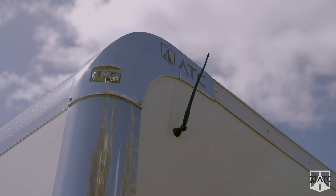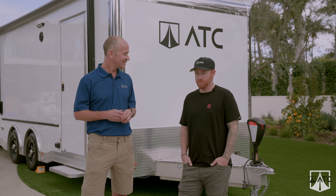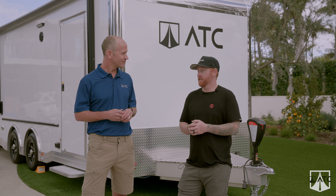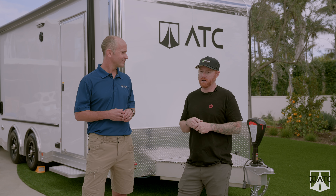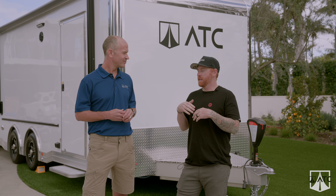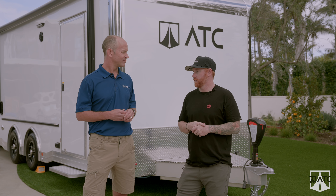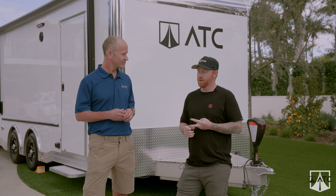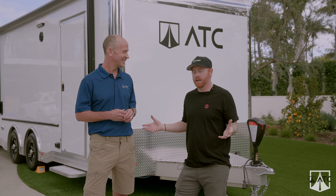Why did you choose to buy an ATC? Well, I was in the trailer market for a little while, and I have some friends that have had ATCs in the past. So I went on and started looking at all the brands, all the manufacturers, and what my goal was to do with the trailer. I knew I wanted, number one, an aluminum trailer.